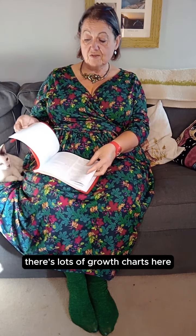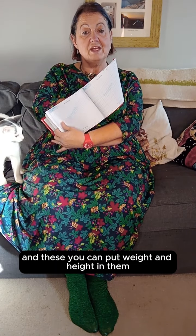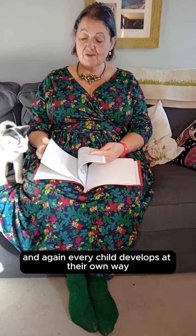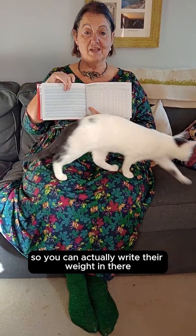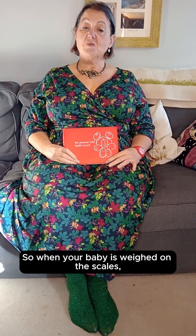At the back there are lots of growth charts, and you can put weight and height in them. Every child develops in their own way, and every time you go and have your baby weighed there's a little bit here so you can write their weight in — it's all in the red book. So when your baby is weighed on the scales, write down all the details in your red book.